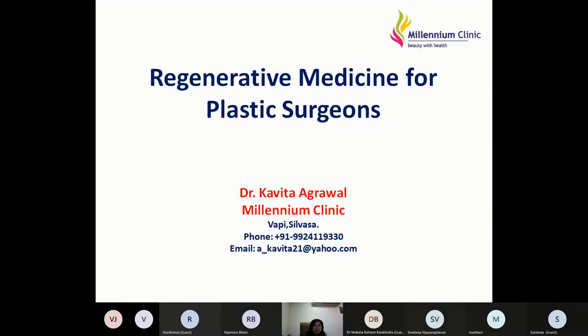Today I'm going to share my experience about regenerative medicine for plastic surgeons. I have been doing these procedures for more than a decade and I'm very happy with the results. I'm sure that by the end of this talk all of you will agree that this therapy should be an important part of your armamentarium. Let's start with the talk on regenerative medicine for plastic surgeons.